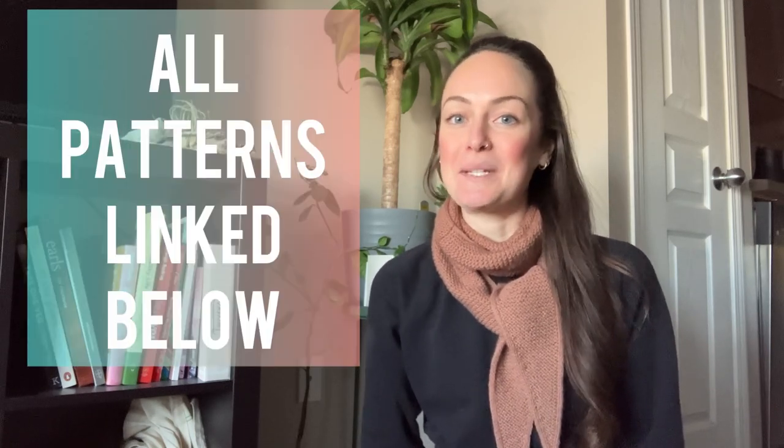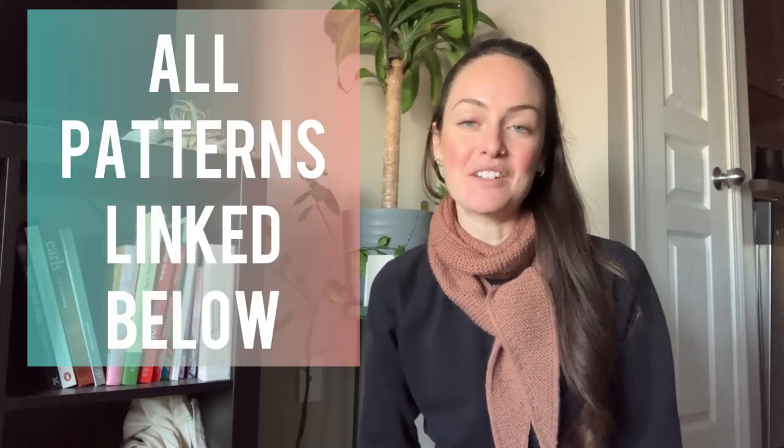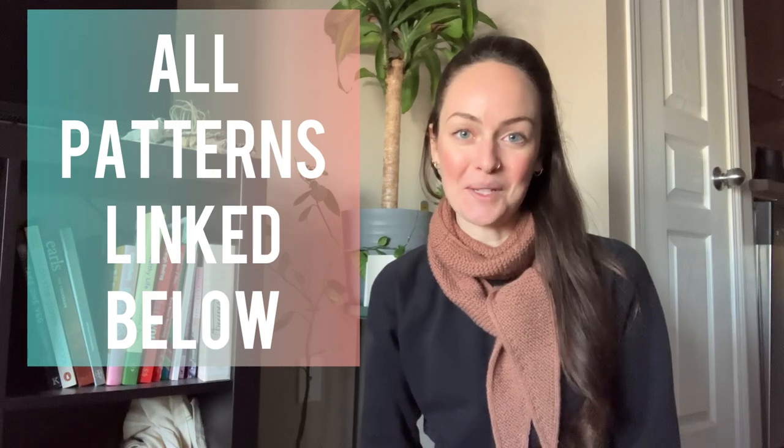Hello, welcome back or welcome to my channel. My name is Carly and this is my space where I talk about all of my projects that I'm currently working on. Most of the time it is knitting, but today I wanted to talk about all of my 2023 sewing plans.